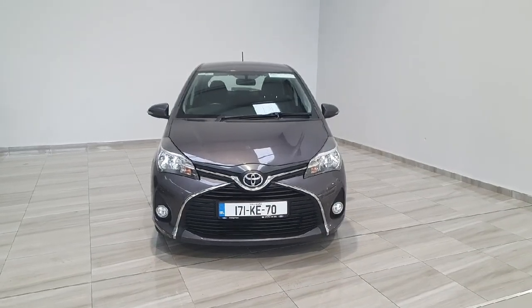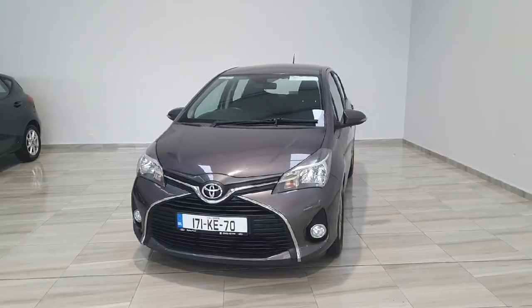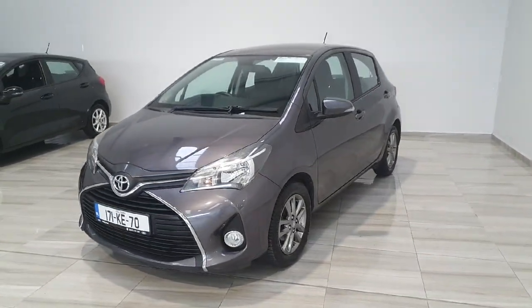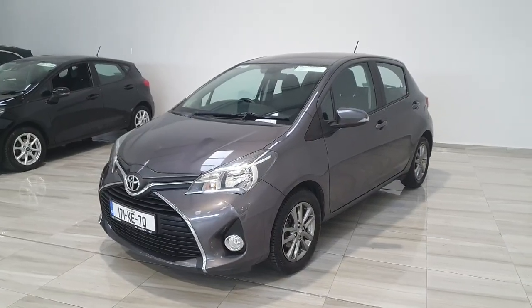Welcome to Finlay Motor Group. This is a short presentation of a 171 Toyota Yaris. This vehicle is on a 17 plate, finished in magnetic grey. The vehicle comes with 15-inch alloy wheels, is a Luna specification, and has that one litre VVTi Toyota petrol engine.